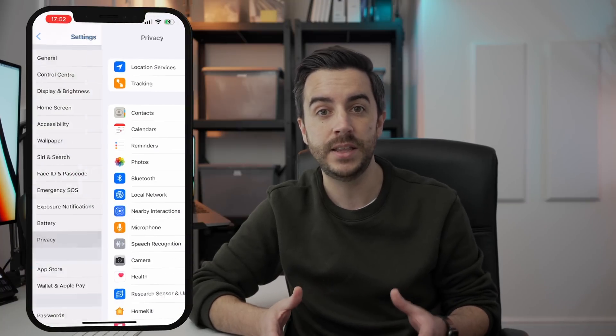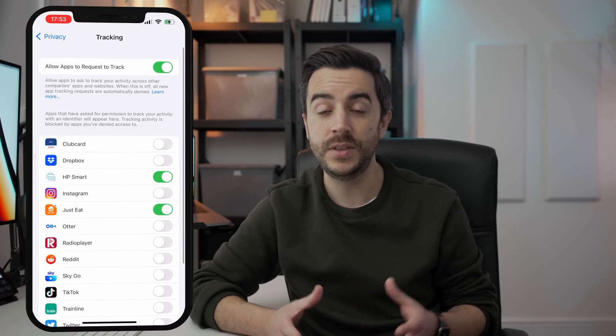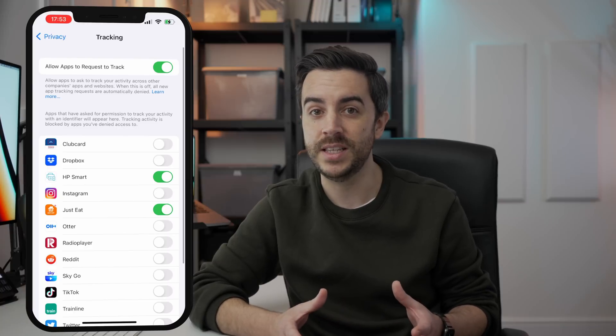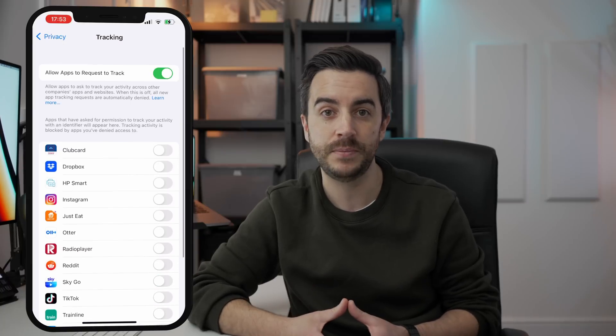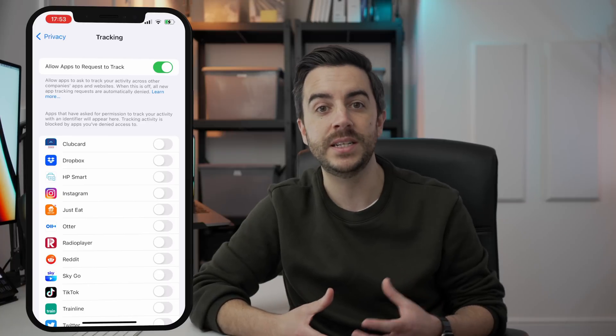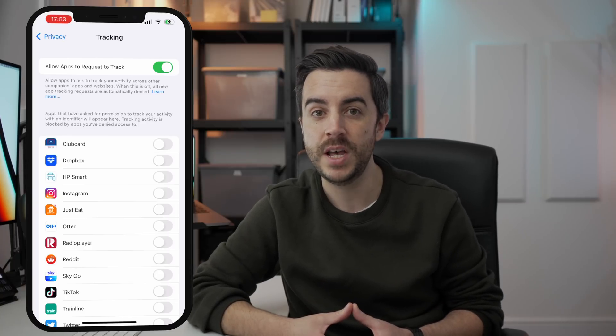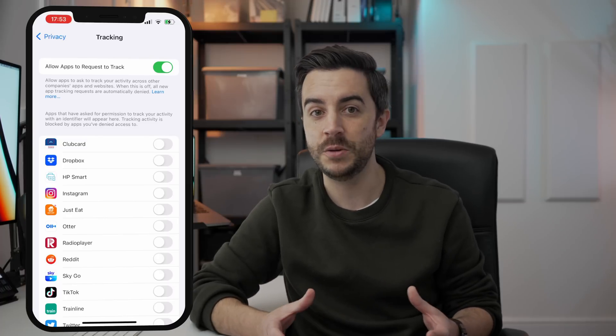The notification for allowing access pops up in a way that I reckon a lot of people will simply agree to without thinking about it, so I would encourage you to check out what apps you've given tracking permission to and consider revoking it. To do it, head to Settings, then Privacy, then Tracking. Down here you can see all the apps that have permission to track you outside of their apps. Whilst making this video, I've actually revoked permission from HP Smart, Just Eat, and Untappd. If you like, you can switch off 'Allow Apps to Request to Track' — this means all future requests by apps will automatically be denied. I actually quite like knowing which apps are trying to track me, and would prefer to see the permission request come through and then make a decision about it for each app.